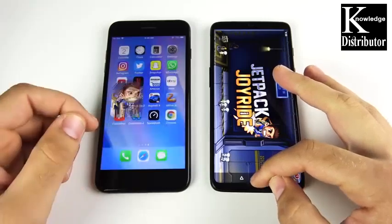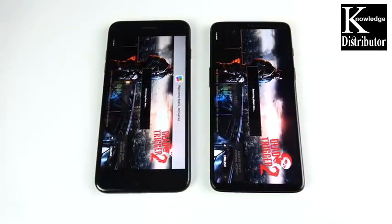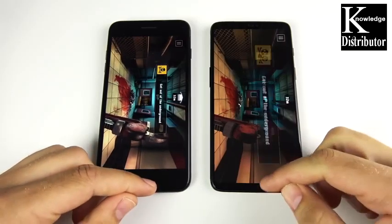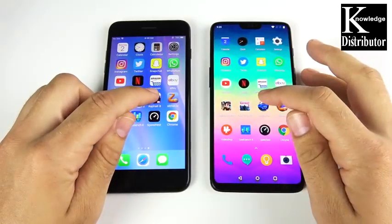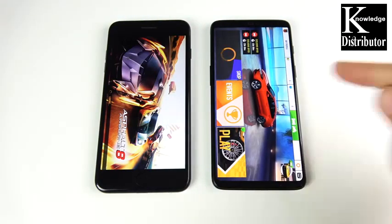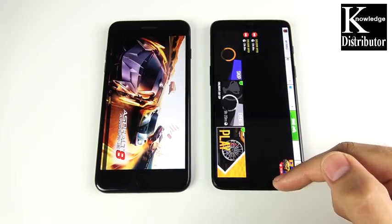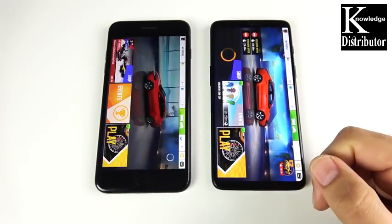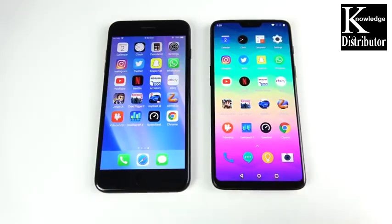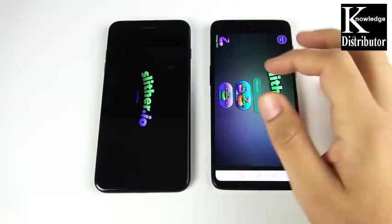Dead Trigger 2 — the iPhone 7 Plus loads first, and it's also getting into the game first on that graphically intensive title. Both phones have great gaming performance. Asphalt — GameLoft loads on the left first but the OnePlus 6 is actually ahead in-game; still waiting on the iPhone 7 Plus. They're trading blows in the gaming round — definitely top-notch gaming performance from both devices. Slither — OnePlus 6 loads first.